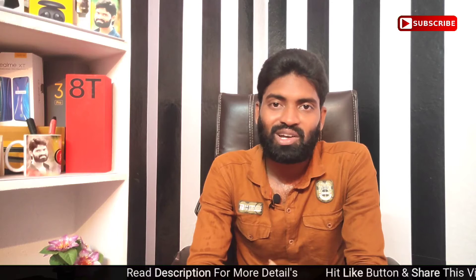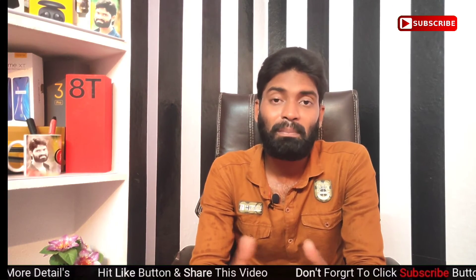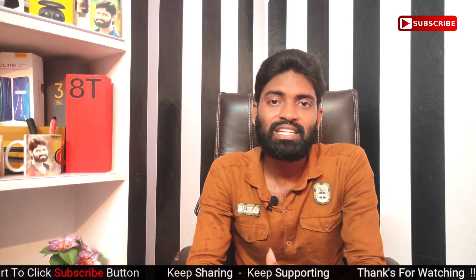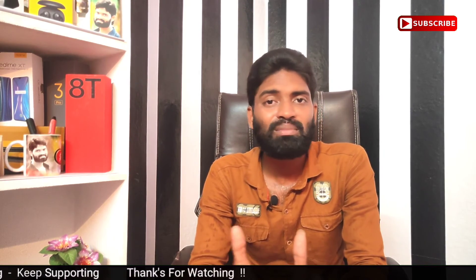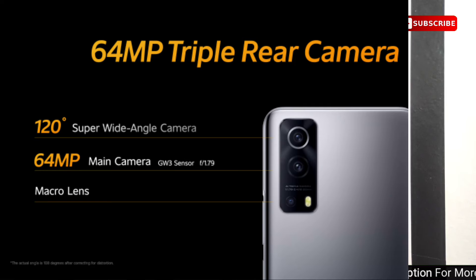If you look at the front camera, you can use the camera on the back side as well. If you have a 64MP camera, you can use a Samsung GW3 sensor. You can use an 8MP ultra-wide camera and a 2MP macro camera.